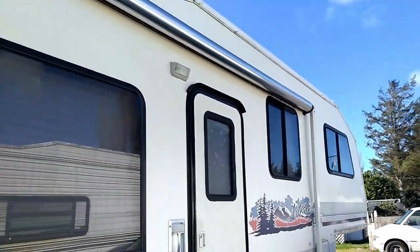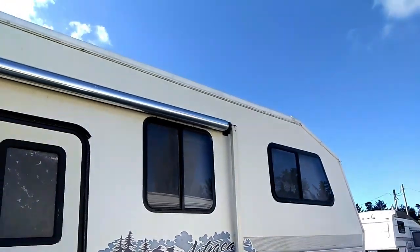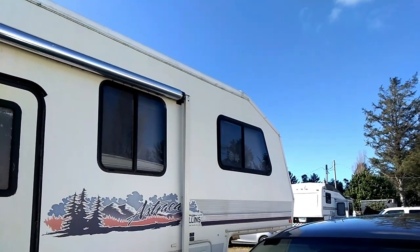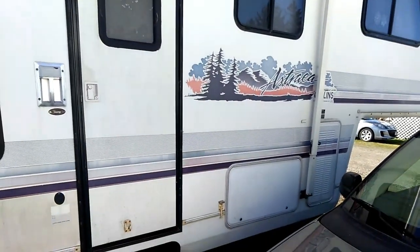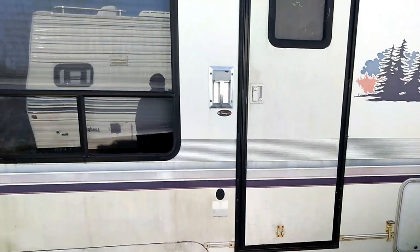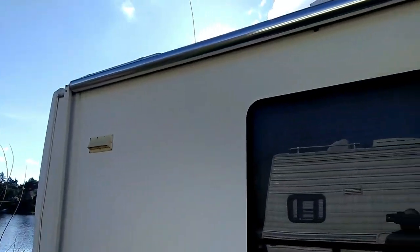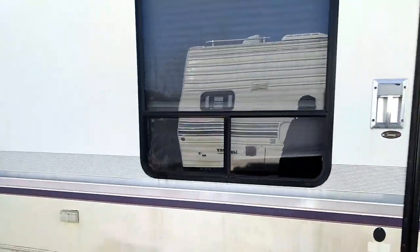So this is a '92 Estrella made by Collins, a division of Beaver Coaches. It is 32 foot long, although some places online say it's 29 foot, and some places don't say it has a slide — but it does.